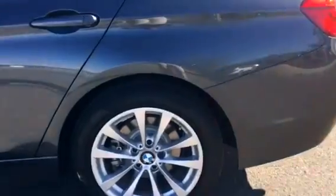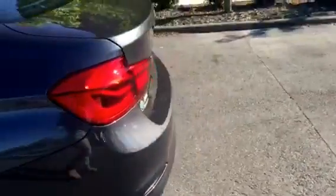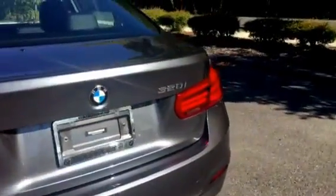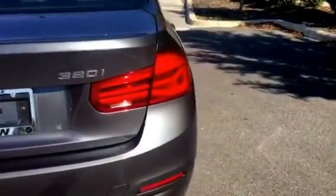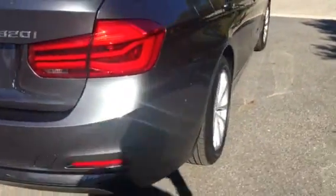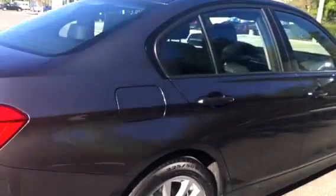These are the alloy wheels right there. Look at this beautiful color — one of my favorites. 320i, brand new 2017. And the gas tank is very easy — push to open.